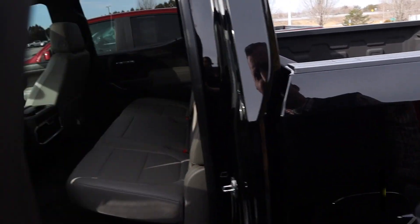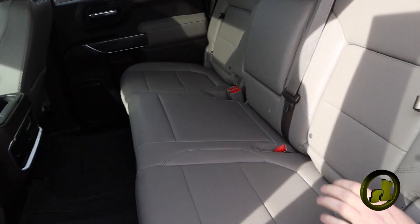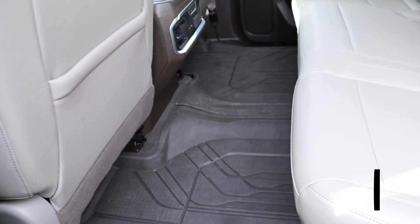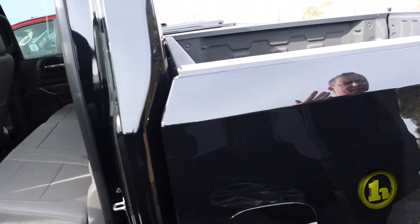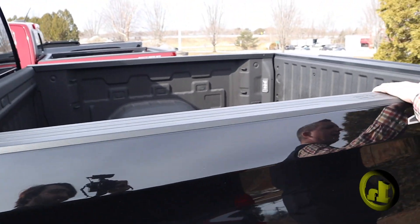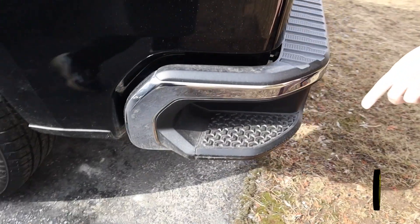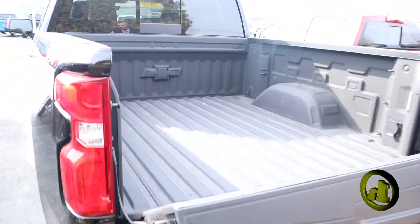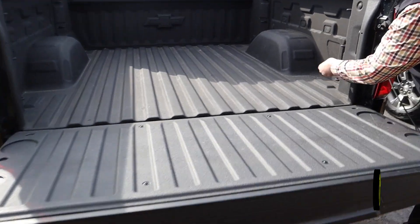The back seat will look the same on the other one — I'd have to check on the interior color, but this gives you an idea of what it would look like. It is a crew cab. You've got the spray-in bed liner on the other one, step assists on the back, the rear sliding window, easy-down tailgate, and it's ready for a trailer hookup if you need it.